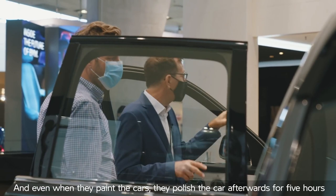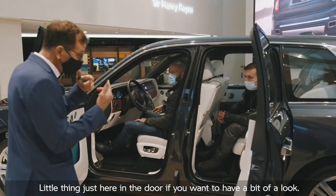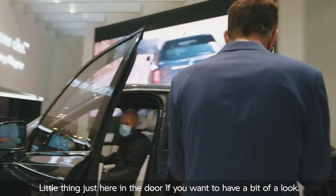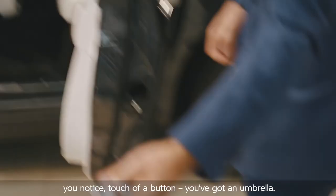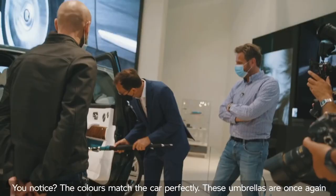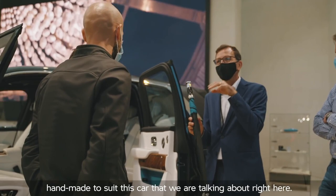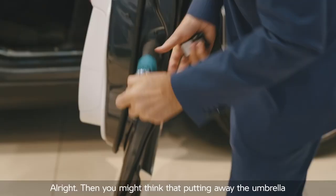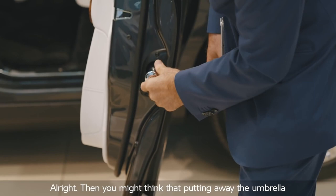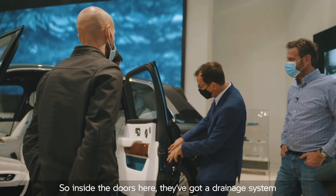On average — and it can vary greatly — it takes about 450 hours to produce one of these cars. There's a great detail just here in the door: touch of a button, you've got an umbrella. Notice the colors match the car perfectly. These umbrellas are handmade to suit this specific car. The umbrella alone costs around $700 US dollars. You might think putting a wet umbrella into the door of a car could be a problem in terms of corrosion, but inside the doors they've got a drainage system that helps dry the umbrellas and makes sure there's no damage to the car.